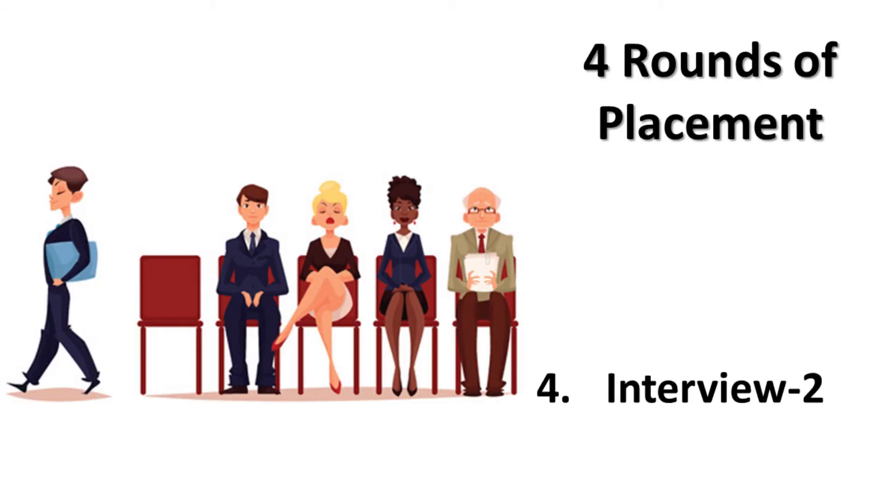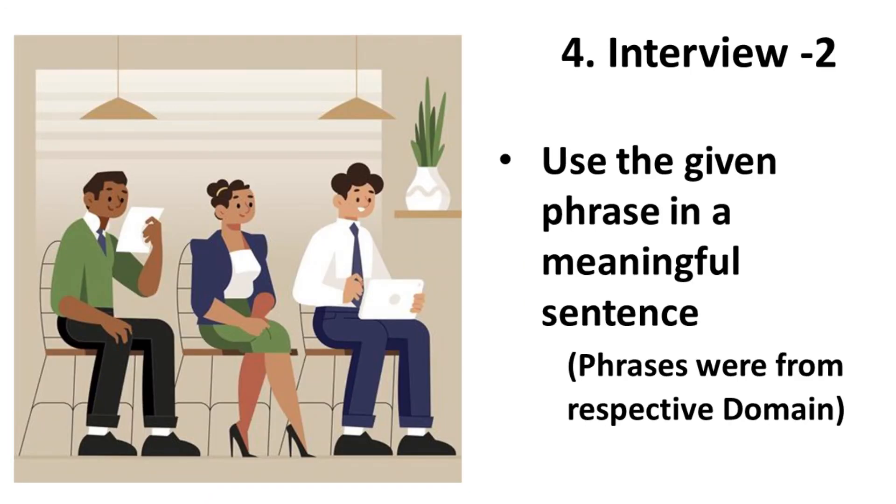The fourth round was a second interview with the head HR, which was a group interview where candidates were given one phrase each and had to come up with a meaningful sentence in 30 seconds. These phrases could be from your domain.